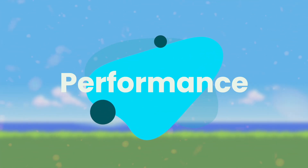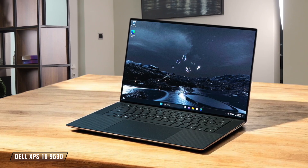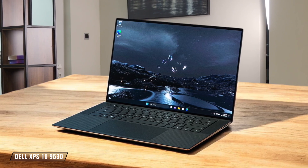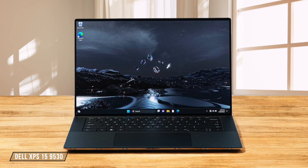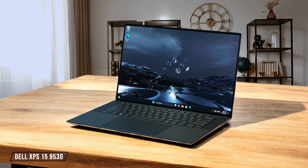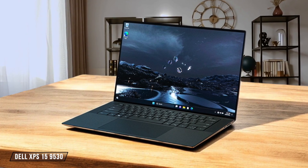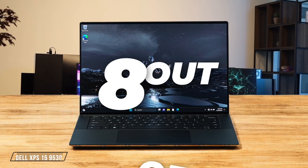First, we are going to compare them on the performance category, which has a multiplier of 3. The Dell XPS 15 9530 packs a punch with its Intel Core i7-13700H processor and up to 64GB of RAM, delivering impressive performance for demanding tasks. However, its CPU performance can be inconsistent due to limited turbo boost potential, especially under prolonged workloads. I'd give it a solid 8 out of 10 for performance.